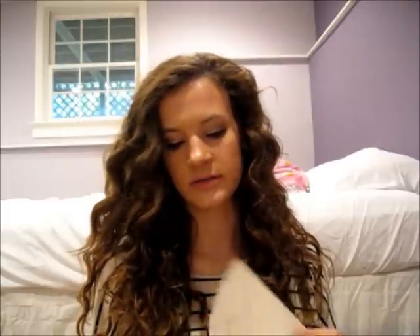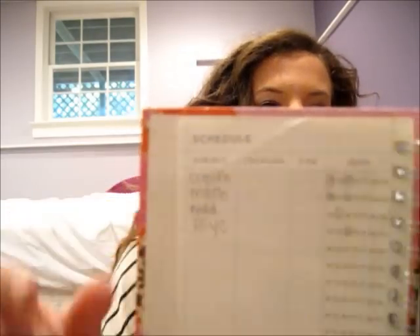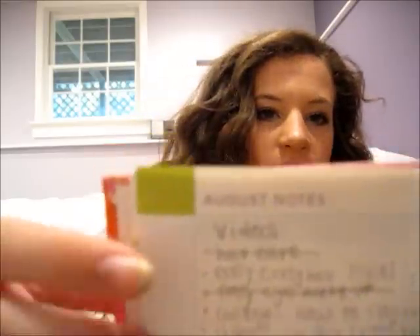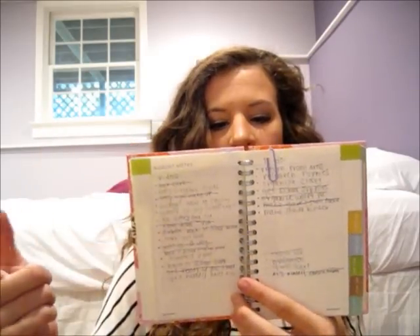When you first open the agenda, on the first page I just have passwords to school stuff. On the second page I have important emails like teachers' emails and stuff. There's also a little schedule section so I have all my classes, and the times and dates. There's a page called August Notes — on one side I keep a list of video stuff that I want to do, like stuff you guys have requested. Every time I film one I just cross it off, and it makes me feel so accomplished.